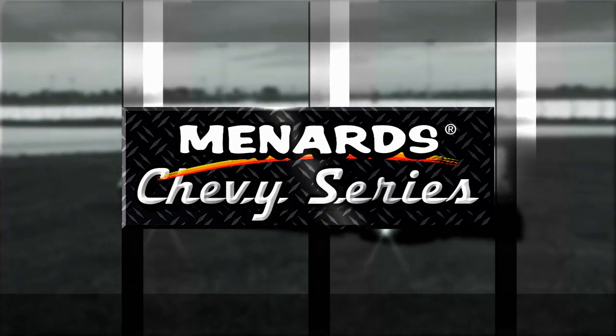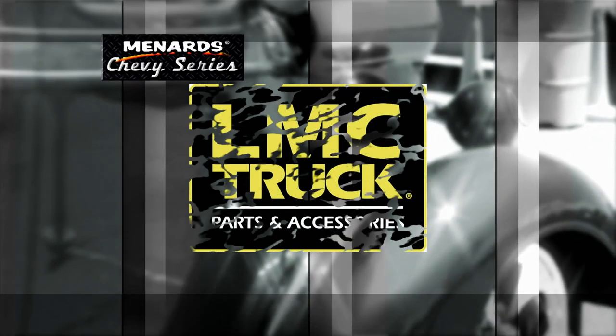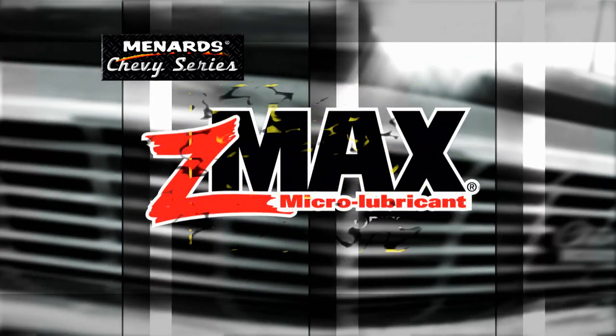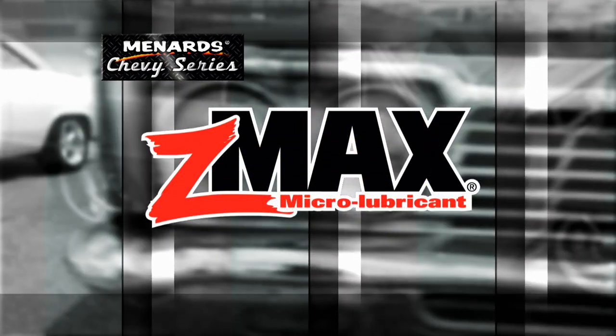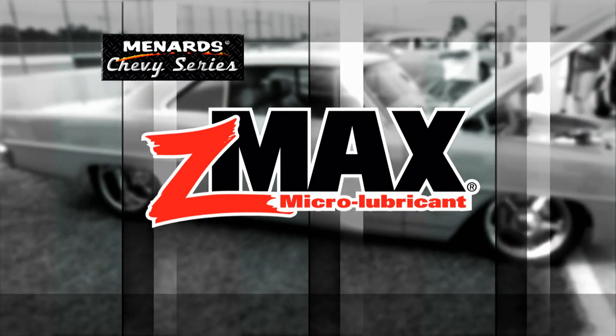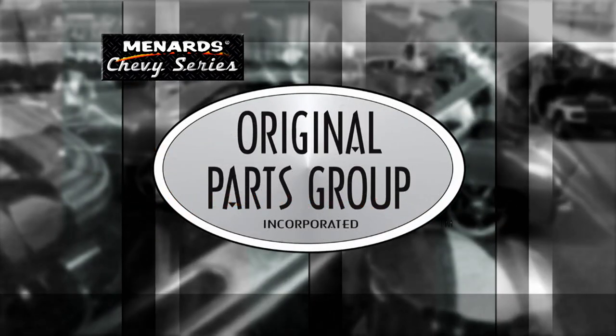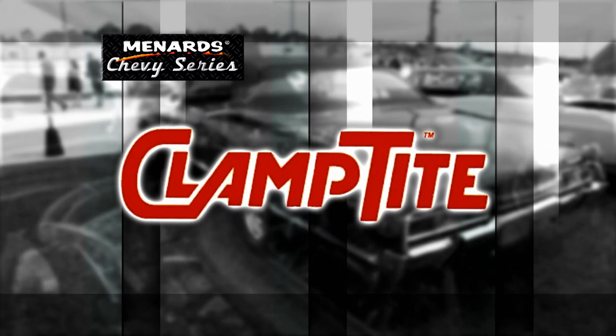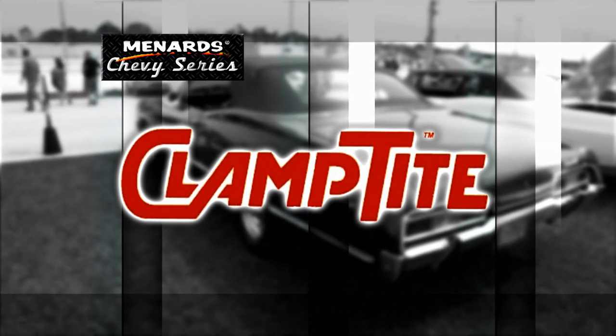Menard Chevy Series is being brought to you by LMC Truck — LMC Truck has the parts you need to keep them on the road. Z-Maxx, the one product for your engine, transmission, and fuel system. Original Parts Group, the world's largest source for GM body parts and accessories. And by Clamp Tight, the clamp making tool.